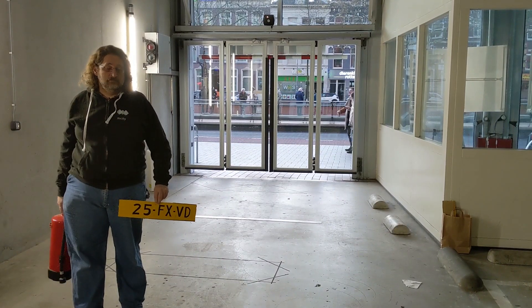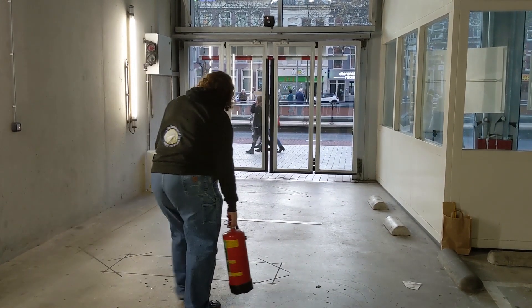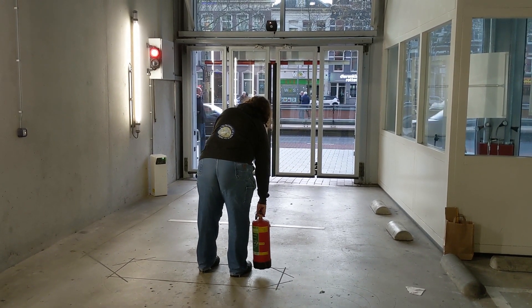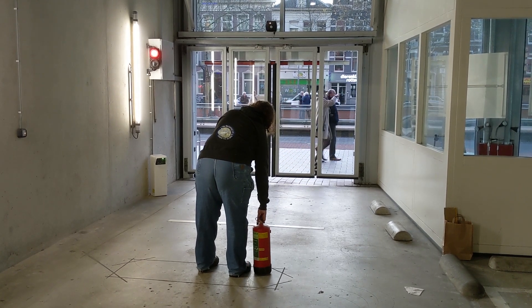Let's have another angle. The fire extinguisher triggers the coil, the camera takes a picture, finds the number plate, and allows access.